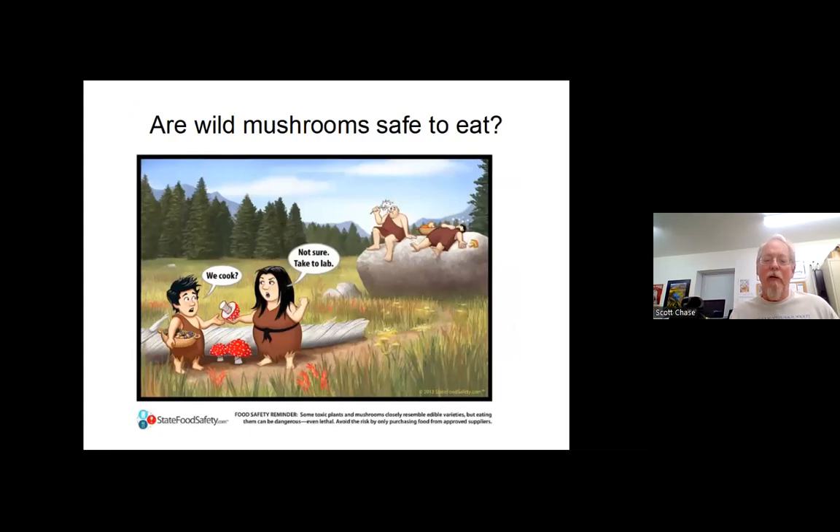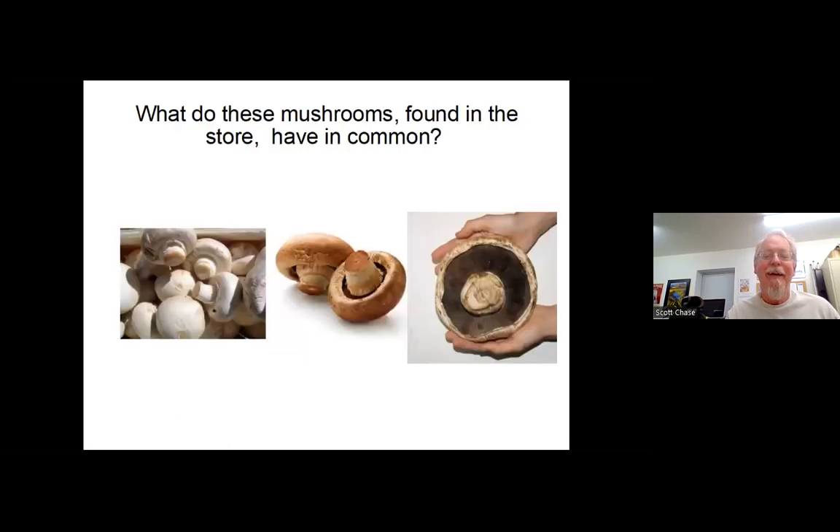One thing people want to know is whether wild mushrooms are safe to eat. Most of the mushrooms we get are in the store. Usually you'll find a few exotic ones like oyster mushrooms or shiitake, and in-season morels or chanterelles. But for the most part, the three you end up finding and buying are white button mushrooms, brown cremini mushrooms, and portobello mushrooms.